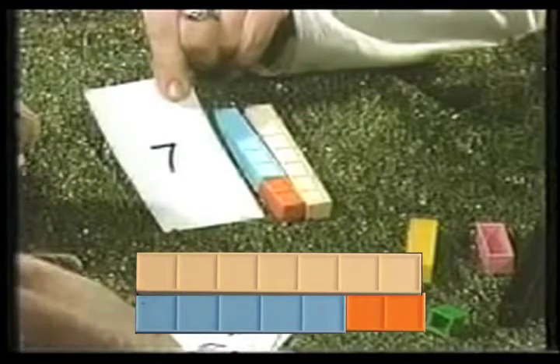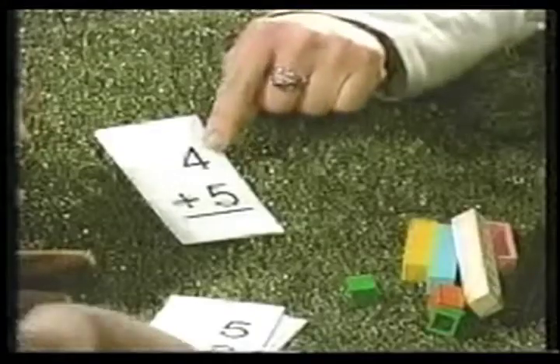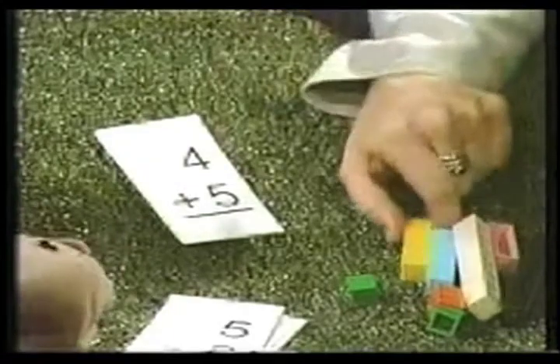The answer's on the back there, so you can always check yourself if you're wondering. Let's try another one. That's fun, yeah, this is a good one. Okay, so read it with me. This is four. Four. Plus. Plus. Five. Five.